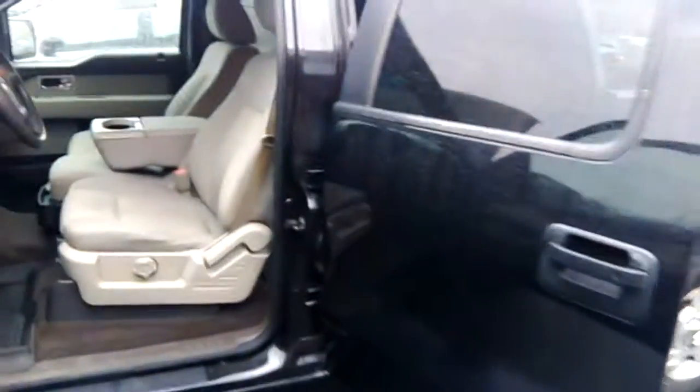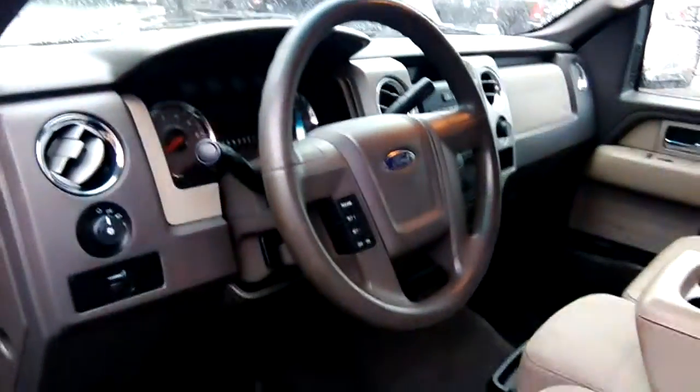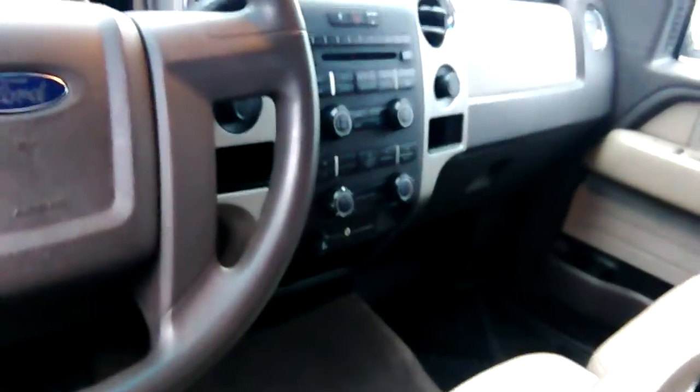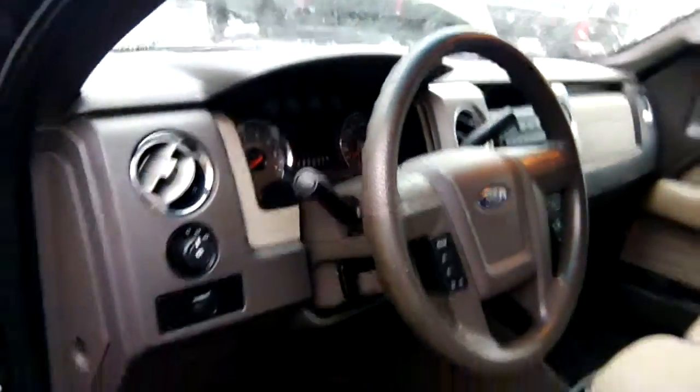This is the Crew Cab XLT — reasonably well-equipped. Cruise control, CD, auxiliary audio input, air conditioning, and tow haul mode.